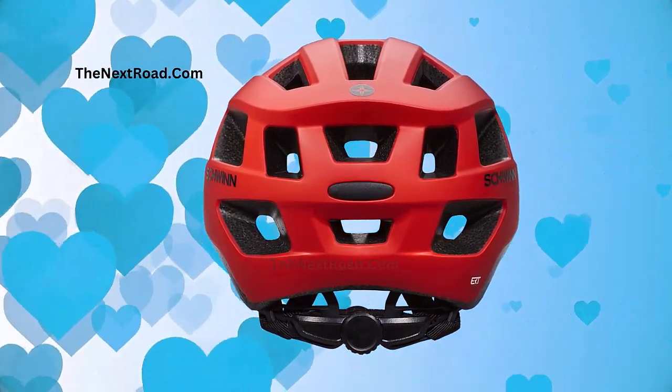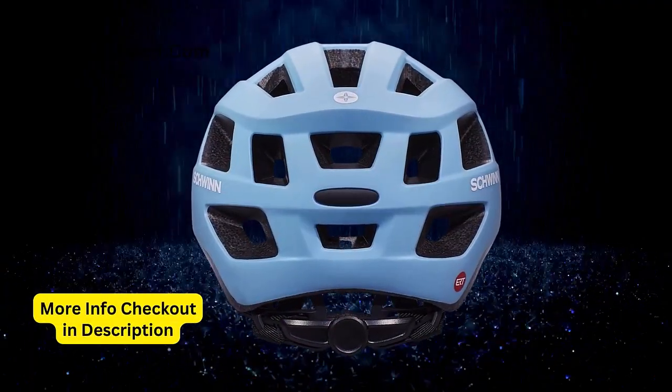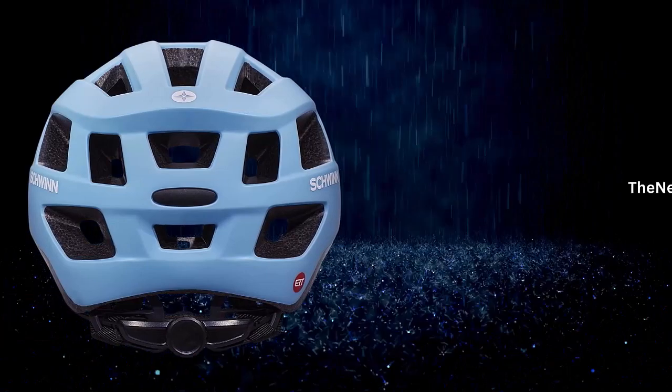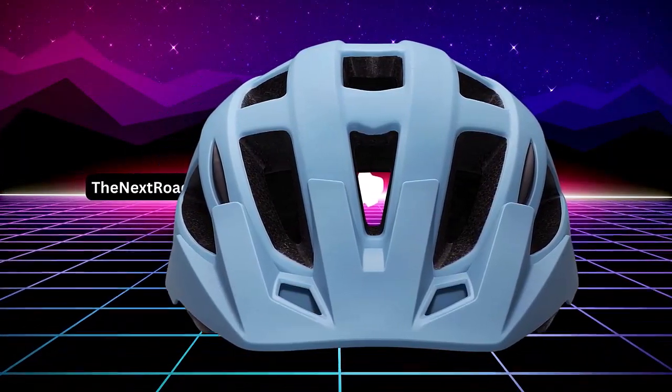Designed to fit a head circumference of 21.25–22.75 inches (54–58 cm). Essential knowledge needed before making a purchase: a medium helmet perfectly suited for fitness and recreational riding.